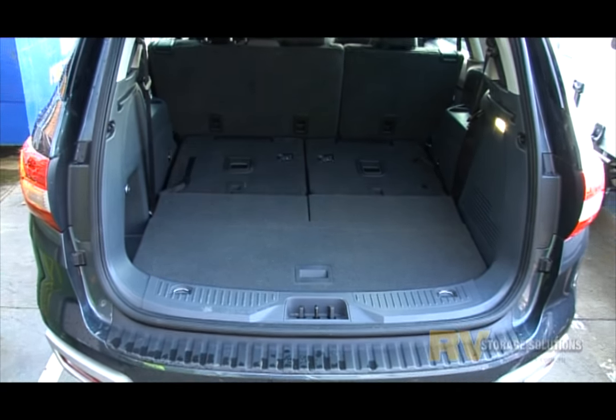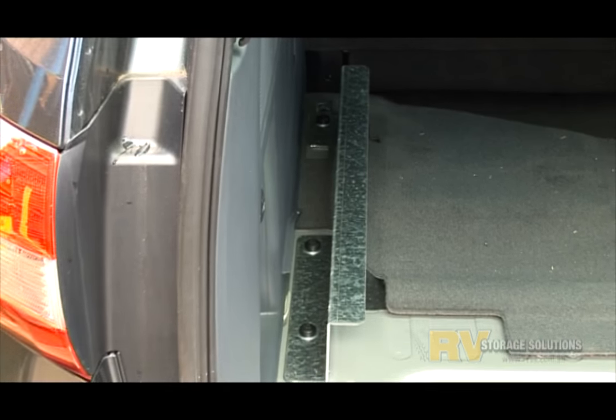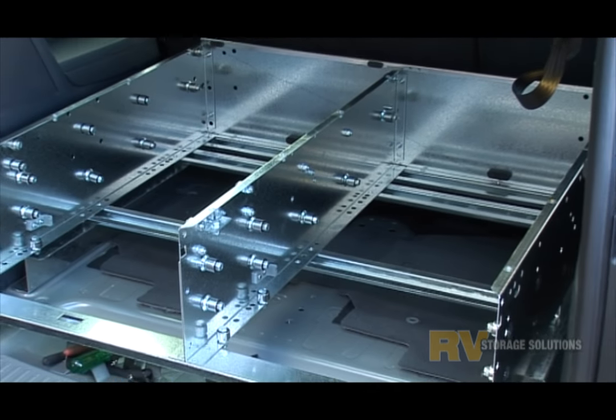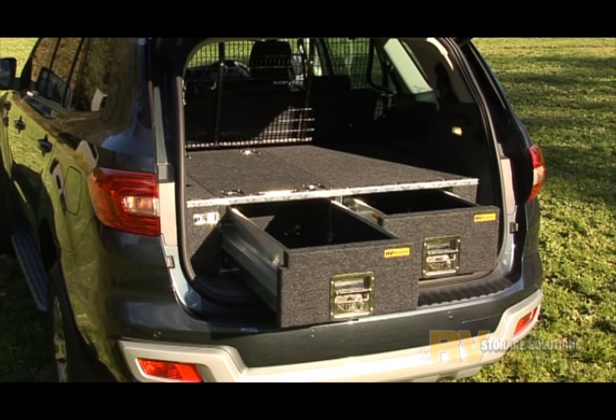We begin by removing the third row of seats and floor area and install separate subframes bolted to the chassis, to which we mount the draw system frame. There is no drilling required and the winder for the spare tyre underneath remains accessible from the front of the draw system.